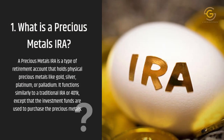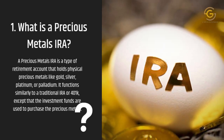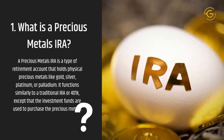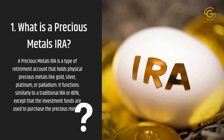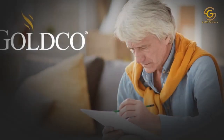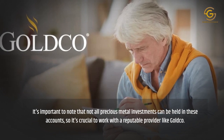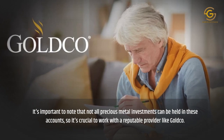What is a Precious Metals IRA? A Precious Metals IRA is a type of retirement account that holds physical precious metals like gold, silver, platinum, or palladium. It functions similarly to a traditional IRA or 401k, except that the investment funds are used to purchase the precious metals. Not all precious metal investments can be held in these accounts, so it's crucial to work with a reputable provider like Goldco.